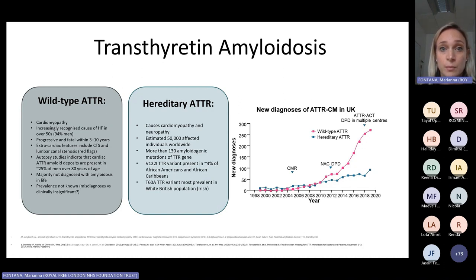The second type is hereditary TTR amyloidosis, characterized by the presence of a variant in the TTR gene, and estimated to affect 50,000 patients worldwide. There are more than 130 mutations in the TTR gene associated with the disease. Two of the most common ones in the UK are V122I, present in up to 4% of patients with Afro-Caribbean origin, and T60A, which is more prevalent in the white British population of Irish origin.